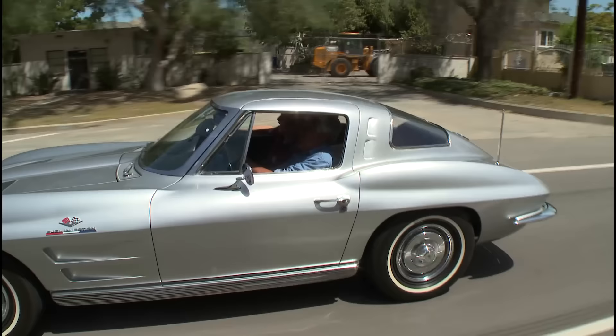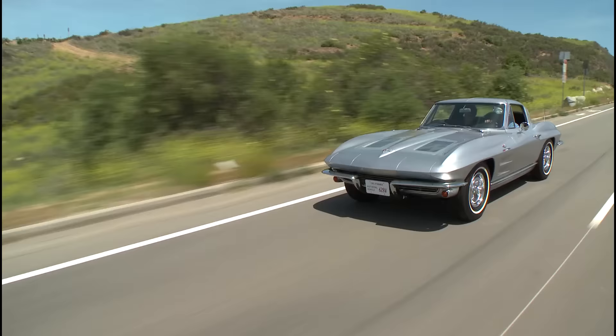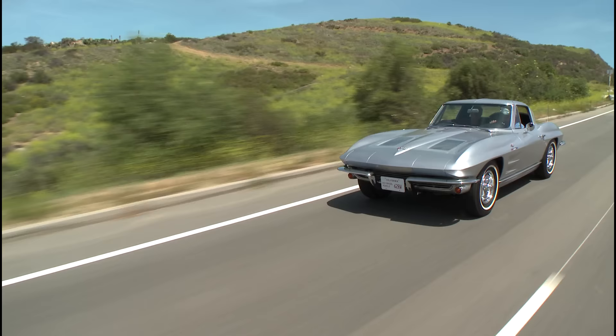That's the stock exhaust system on there. We want to do this car completely stock — that's why it's not as throaty as it could be, but it's very enjoyable and you really get the sense of what the car was like back in 1963. That was the mission.